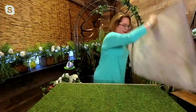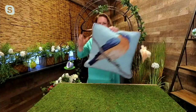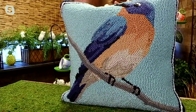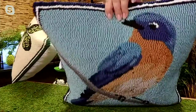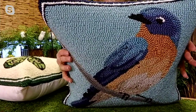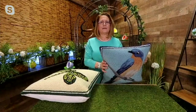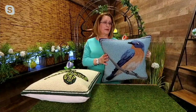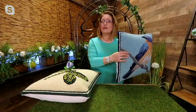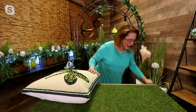Let me show you the other pillows. We have our bluebird right there. Plow and Hearth did such a gorgeous job. I think that's my favorite - a puffy bluebird with a lot of different blues. I saw bluebirds on my back deck this morning and that's perfect coloring. Also, you do get the pillow insert included - you don't have to buy that separately. Let me show you the dragonfly.